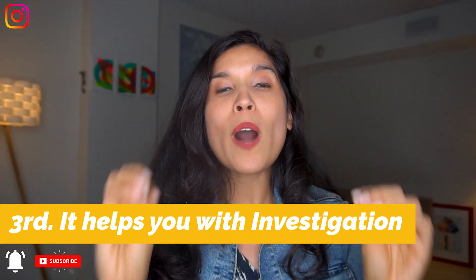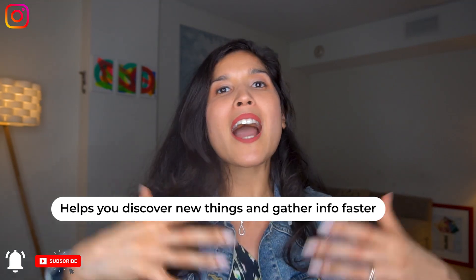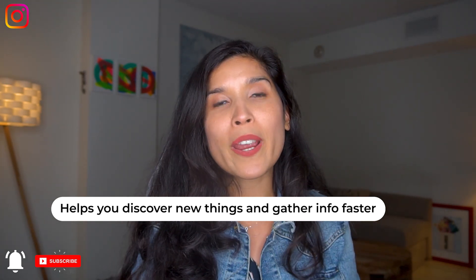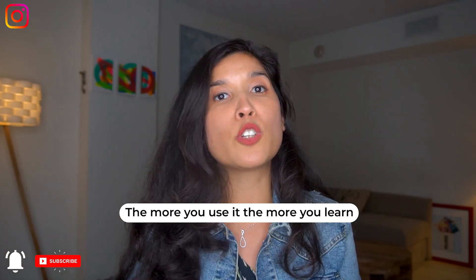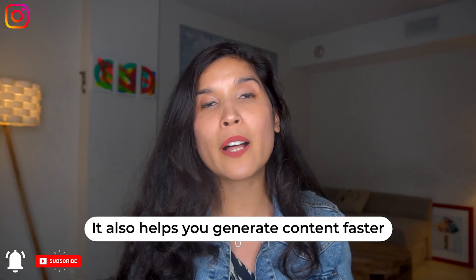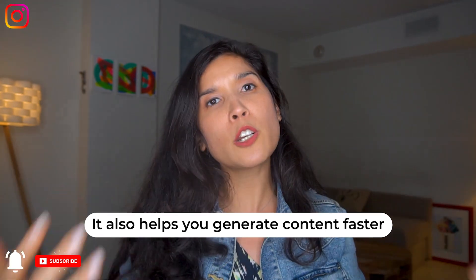The third benefit is really crucial because it helps you with research — delivering new ideas and other topics that you truly love. In my case, I love talking about personal branding, storytelling, and how to build trust through your story. The more you use it, the more you can learn new things that ChatGPT can offer you. You can learn about the top podcasts or the first person who talked about branding or storytelling. It gives you new perspectives and new content to deliver to your audience so they can learn more from you and what you're learning at the same time.